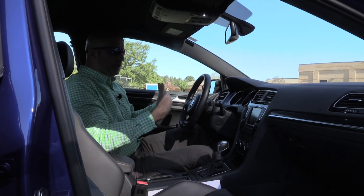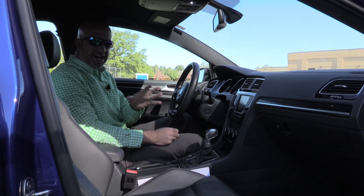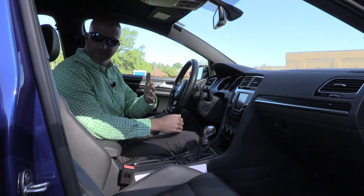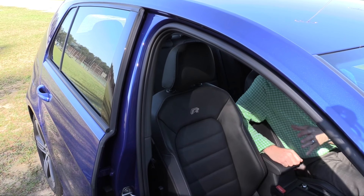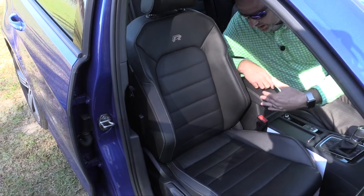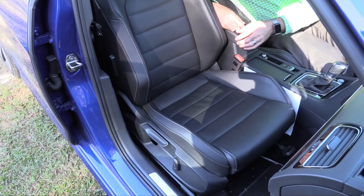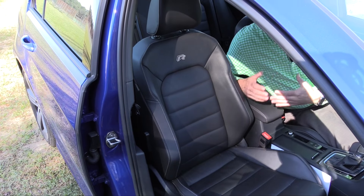Up front, legroom is typically over 40 inches — plenty of room for even my six-foot frame. The second row offers around 35 inches. For shorter occupants, you can push the front row up for a bit more rear comfort. For a vehicle with this much sport, you want to start with the seat design — there's a lot of side bolstering to hold you in place, and the R insignia is stitched into the leather.